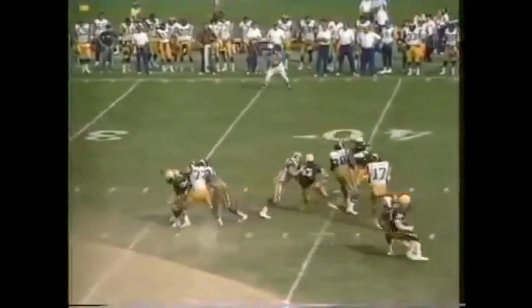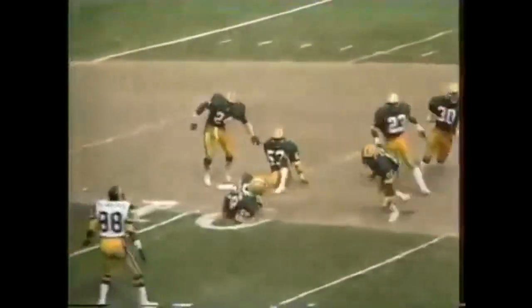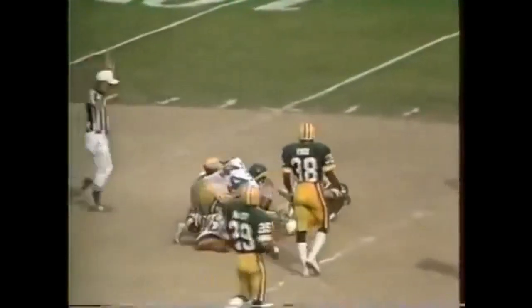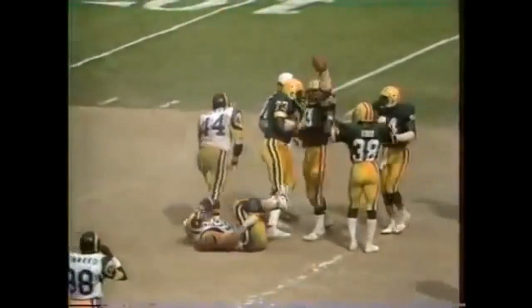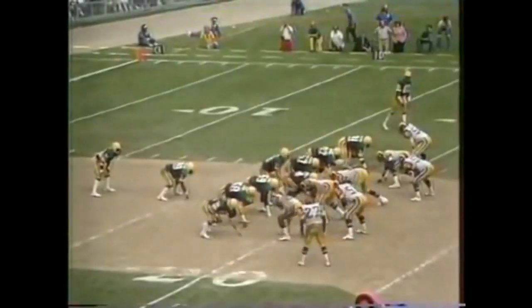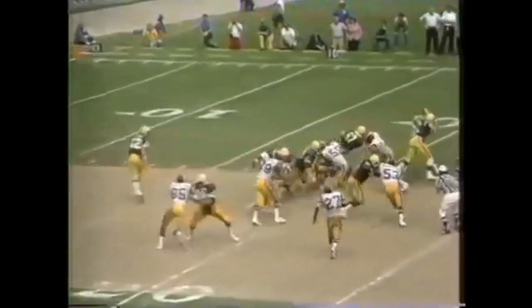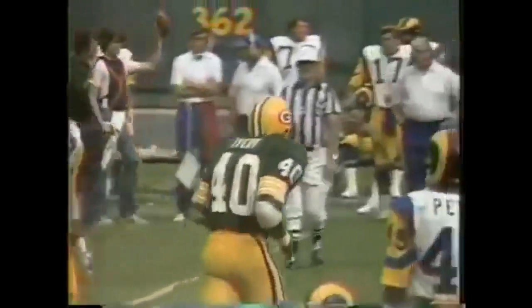First down play for Jones — he was hit as he threw and it's intercepted. Green Bay has the ball. The play was whistled dead — and that was John Anderson again. That's the game. The ball is at the 19-yard line and they break it with Ivory, he gets a first down out to the 36. Eddie Lee Ivory out to the 36.